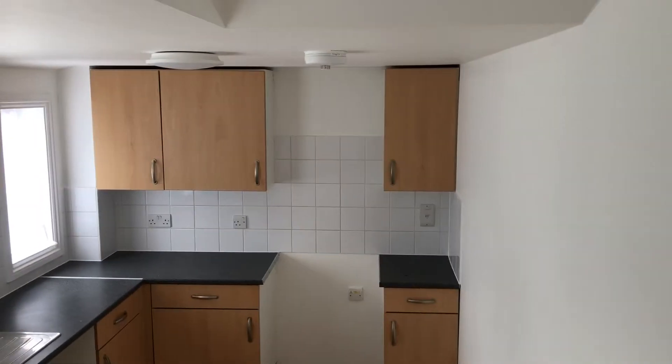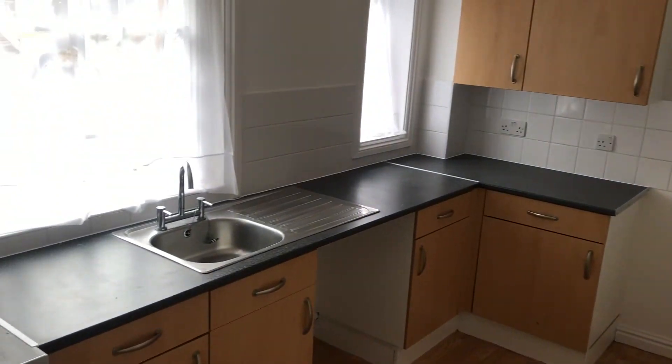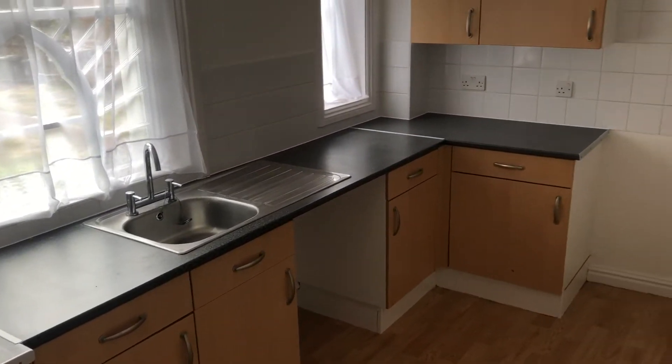The property has electric storage heating and is vacant, so it's ready to move in straight away. Within the kitchen you can see there's plenty of storage and a really nice light room from the double windows. Do give us a call to arrange a viewing.